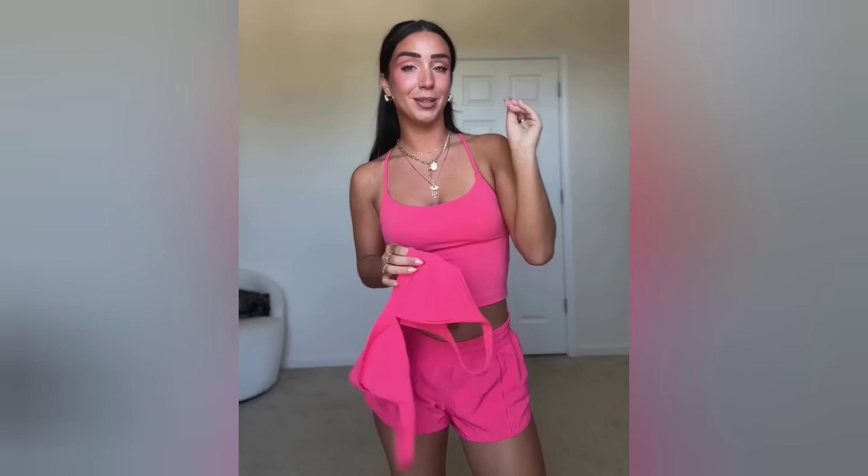Lululemon recently came out with the most gorgeous color. Look at how pretty this set is. This is actually the Amazon version — I wanted this color Lulu set so bad, but it sold out. And as we all know, it's like $80 for one piece of the set. This is $20 to $30 for one piece instead of $80.